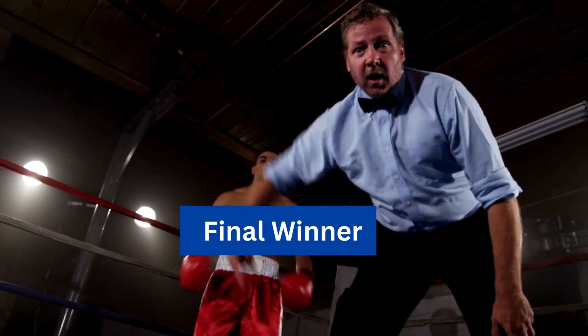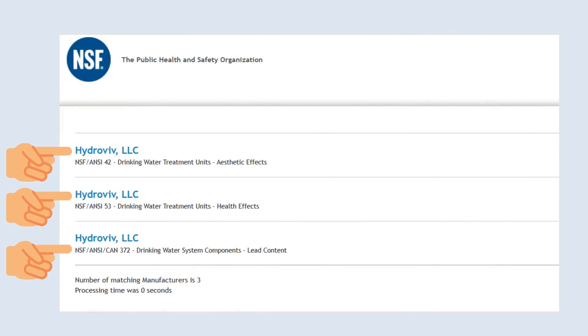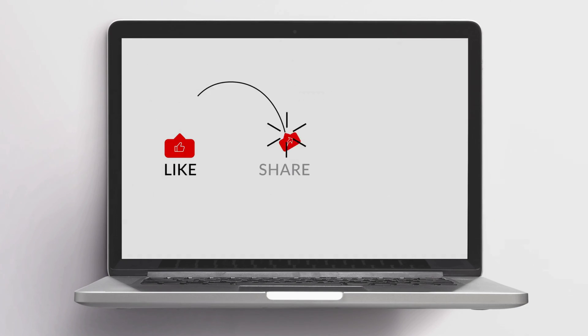Overall winner: Hydrovive emerges as the ultimate champion, offering a winning combination of specialized carbon media, NSF certifications, and user-friendly installation and maintenance. Make an informed choice for cleaner, safer, and better-tasting water with Hydrovive. If you found this detailed comparison valuable, don't forget to like, share, and subscribe for more in-depth insights. Cheers to a healthier and more hydrated life!